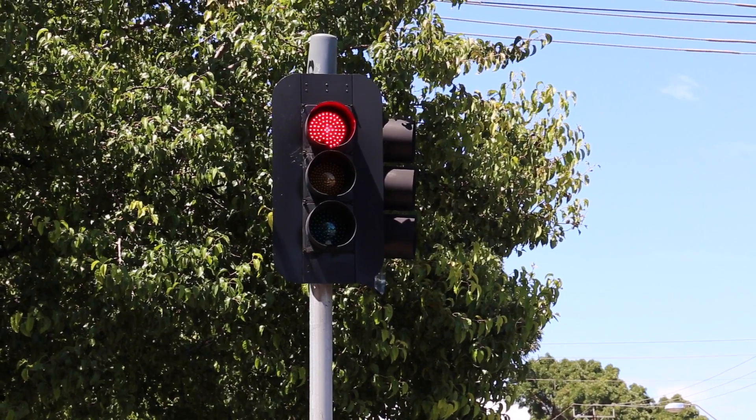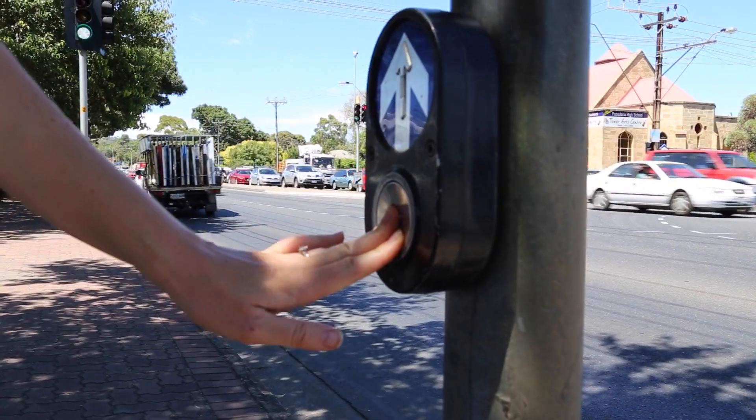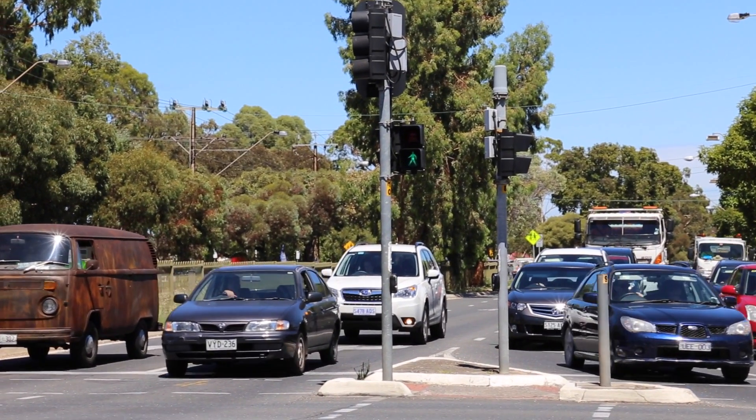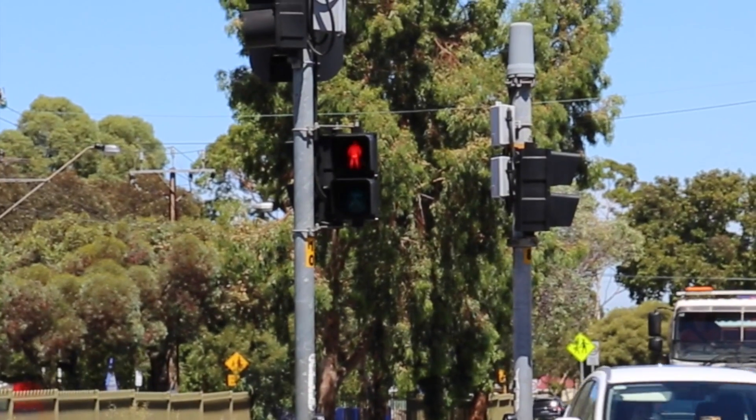Another safe way to cross the road is at the traffic lights. To cross, push the button and wait to hear the crossing sound and the little red man turn green. Always make sure traffic has stopped before you cross. Never cross when the man is red.